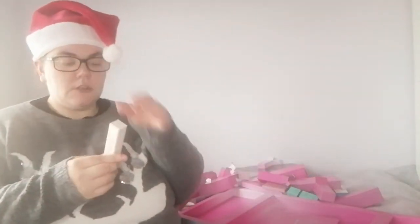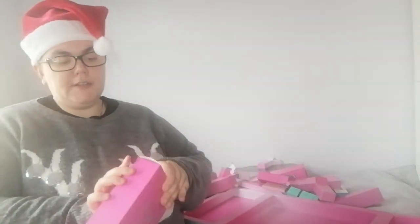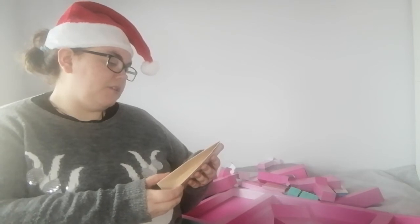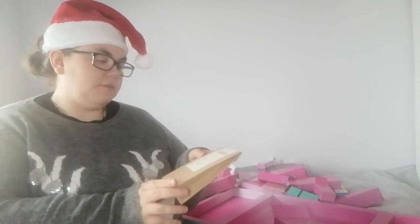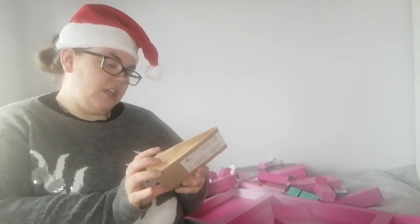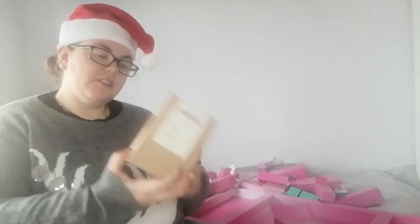Day number twenty-three is a River Island Amber and Vanilla perfume — just a small bottle of River Island branded perfume. Day number twenty-four, the last one, is a big box containing Aroma Active Laboratory Sleep Salt Soak, which aids those who struggle to fall asleep. It has lavender, Epsom salts, magnesium, and valerian root extract — basically bath salts that are supposed to help you sleep.